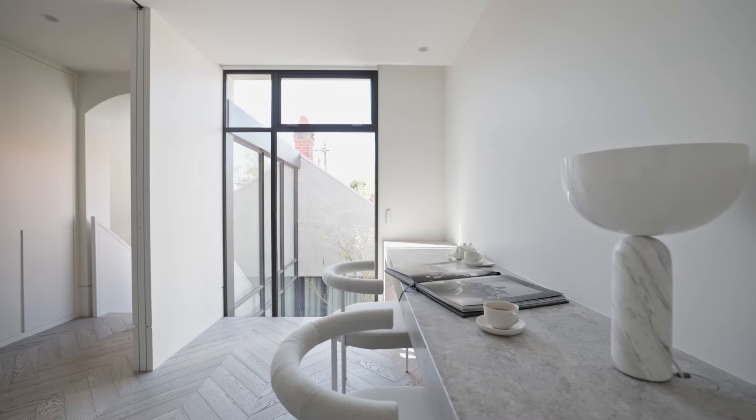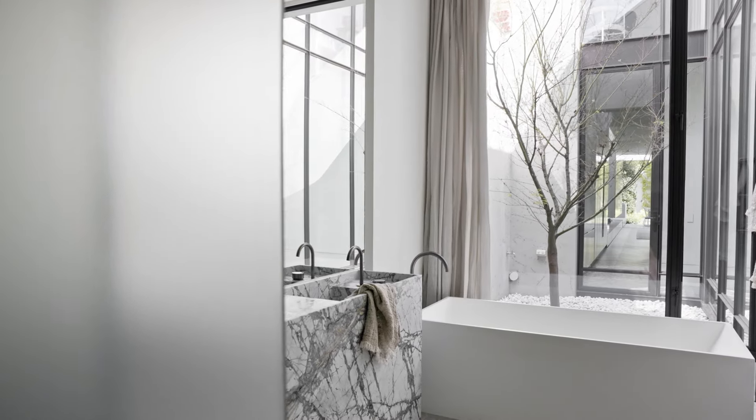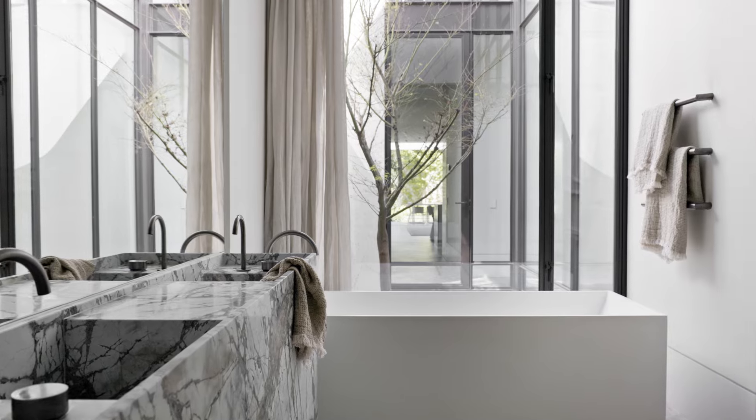Some of my favourite moments in this home are the views that are achieved from different rooms. Because a view gives natural light, a sense of openness, a connection to nature.